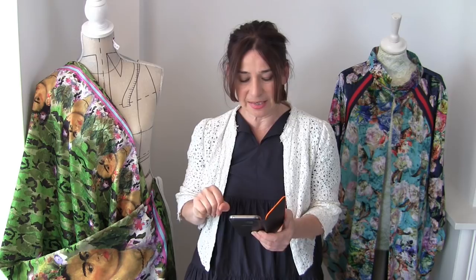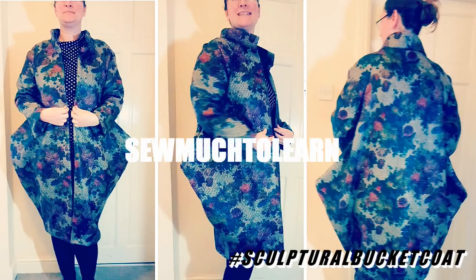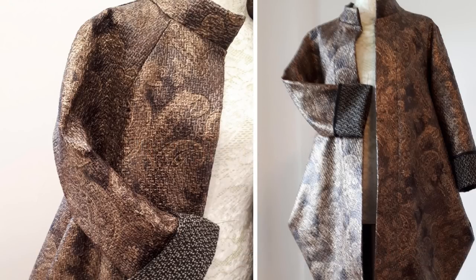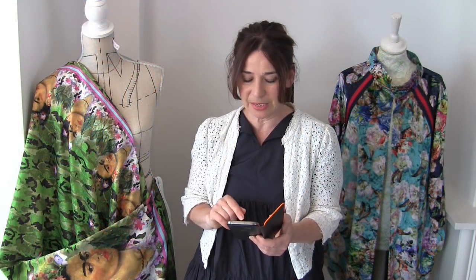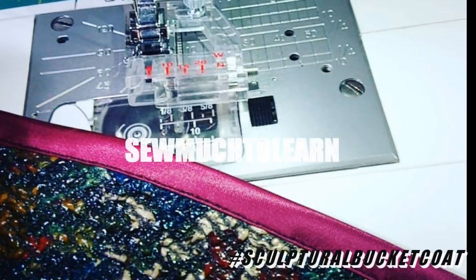This person on Instagram is called So Much To Learn. She made her coat out of the same fabric as this brown Sculptural Bucket Coat - the fabric is from Minerva Crafts and she's got the version that has flowers on it. She did say that her son took these photos, but they're pretty good.